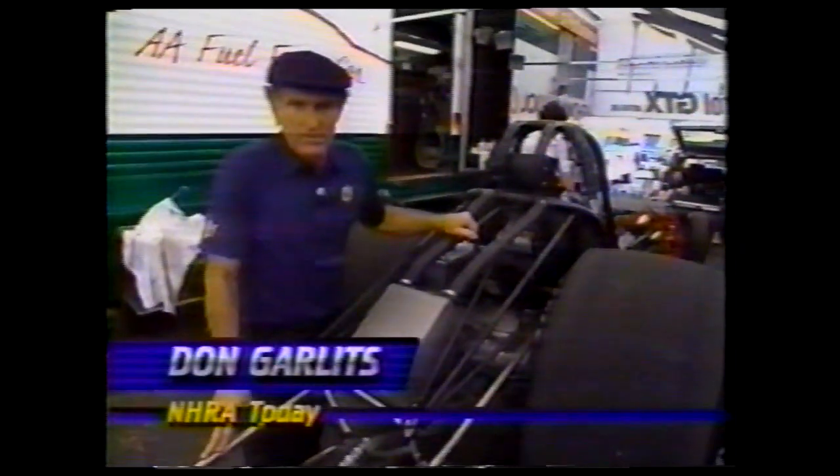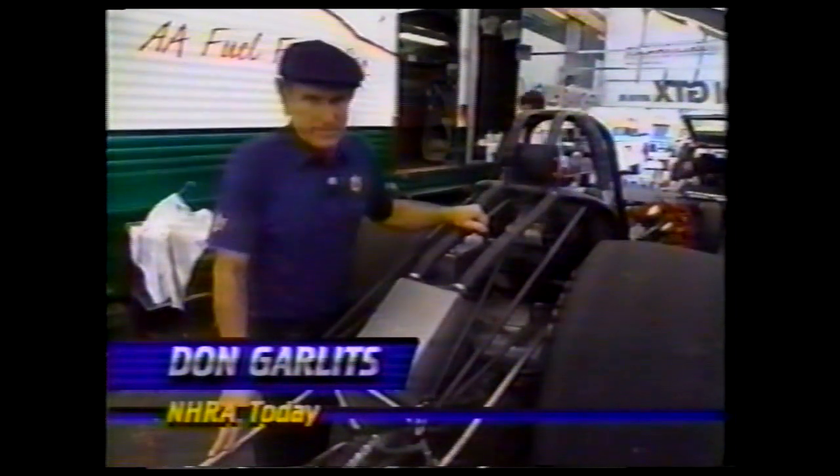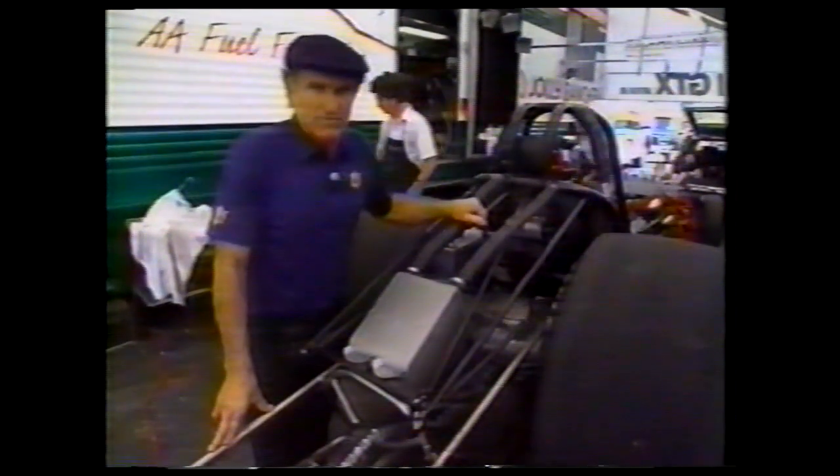A lot has been said about burnouts, and I'm sure some of you think we do the burnouts just for part of the show. That's not true, and one of the masters of a good burnout is John Force. He makes a nice, long, smooth burnout.